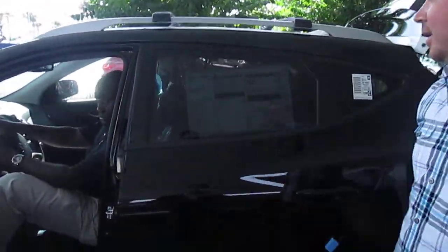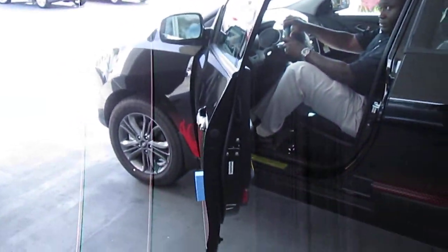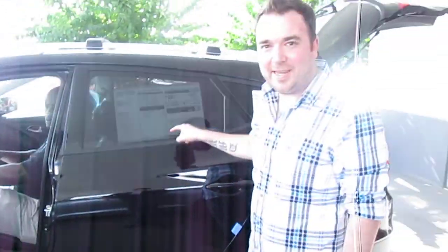Hey, it's the News Junkie at Jenkins Hyundai of Leesburg. You hear me talk about this place all the time and here we are. Great selection of new and used cars, including this — it's the 2014 Tucson The Walking Dead Edition.